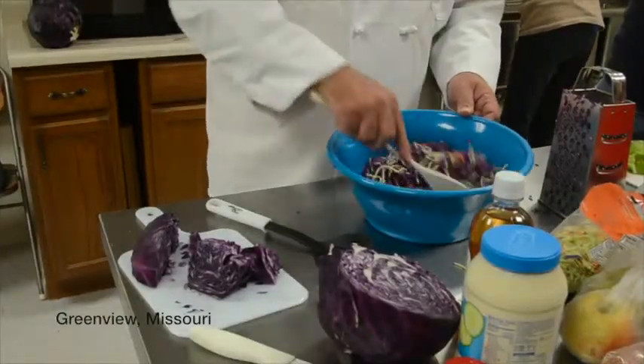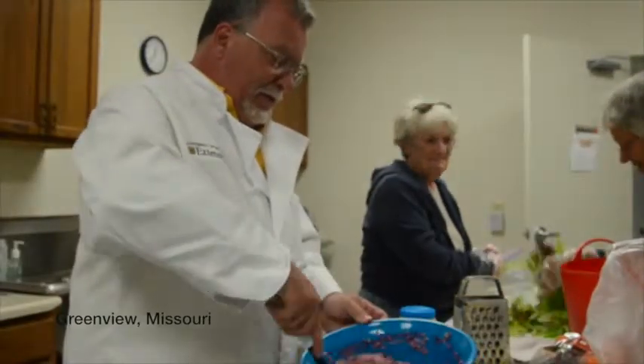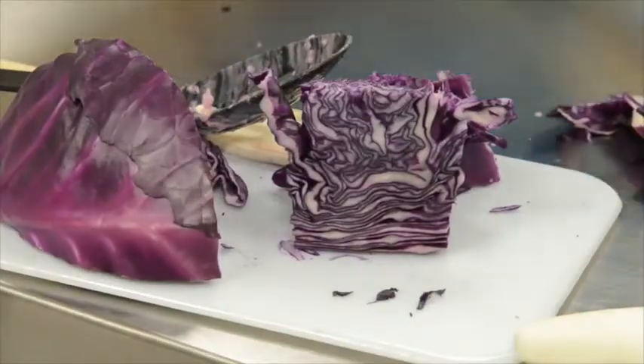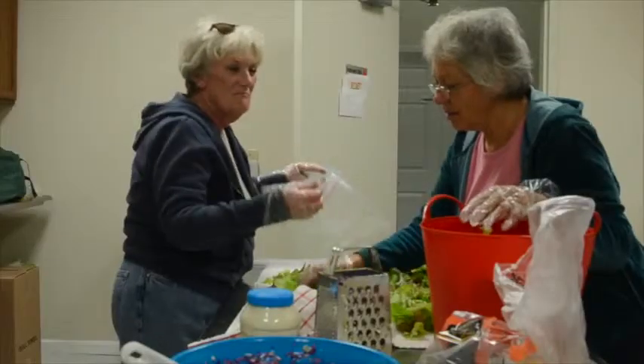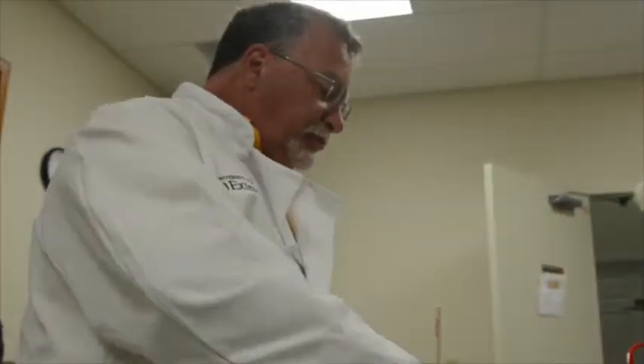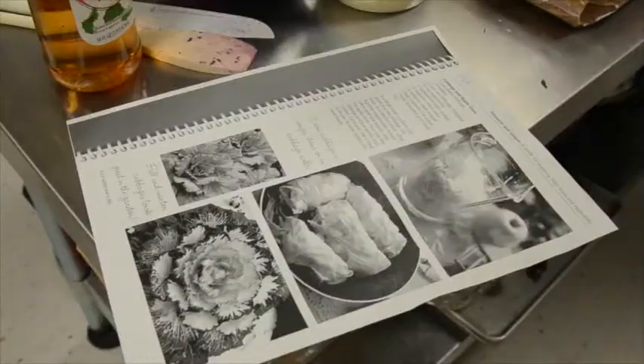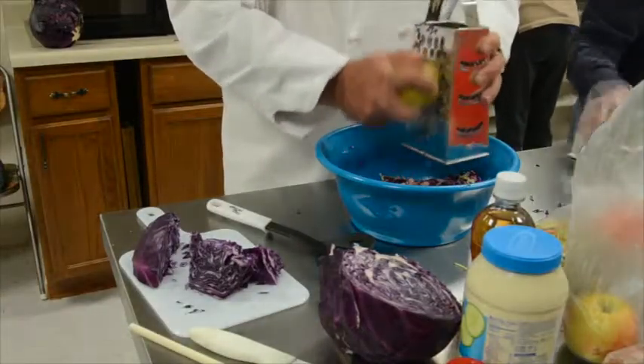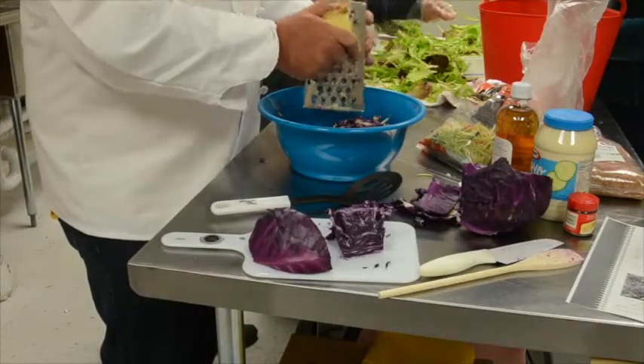Larry Roberts worked a little magic at the Share the Harvest Pantry in Greenview, Missouri recently. The pantry received a pallet of red cabbage, but no one was taking any. So Roberts prepared a coleslaw with red cabbage and green apples, and a stir-fry dish using red cabbage, green peppers, mushrooms, and bacon. Then he served it to some of the clients.